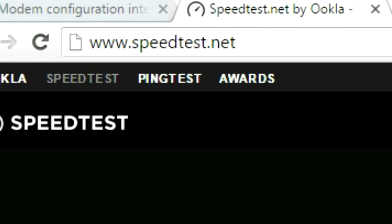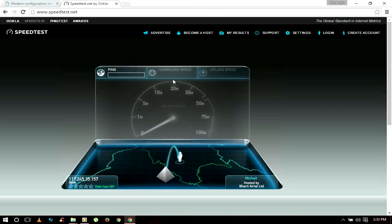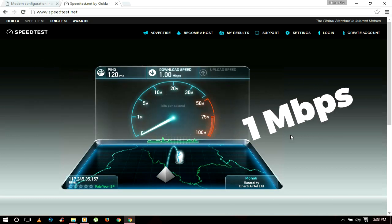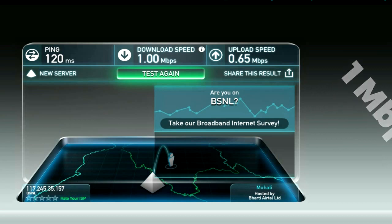So let's begin the test. I'm using speedtest.net to determine my internet speed. I get around 1 Mbps download speed, and that's my upload speed. Tell me yours in the comment section below.